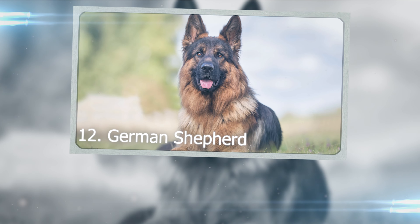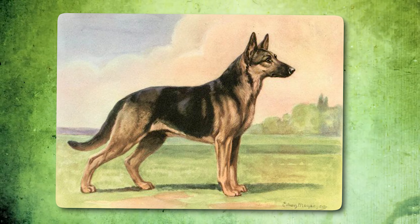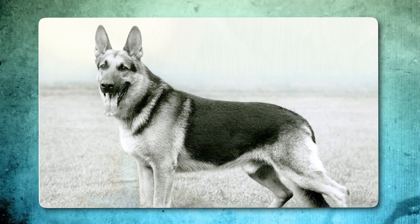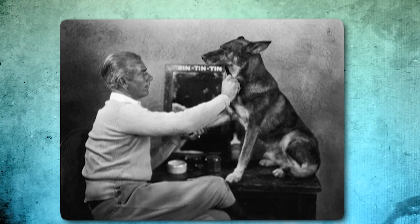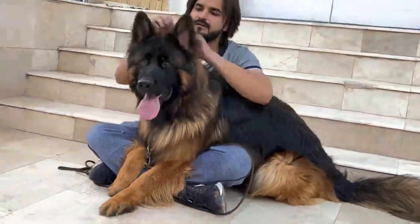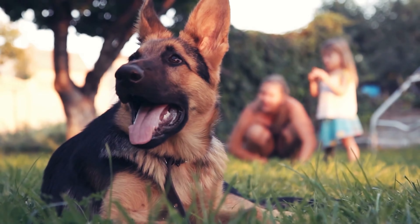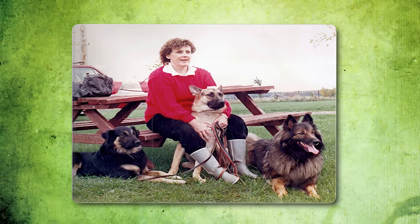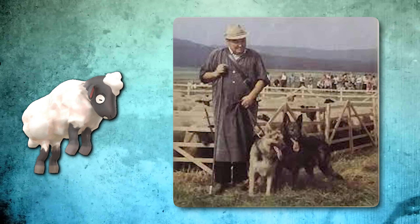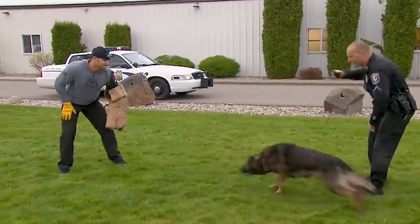Number 12: German Shepherd. Long ago, German Shepherds looked different — they were slimmer and had various coat colors. But people changed them to look the same. Now they're bigger, with thick straight fur in tan and black. They're easy to spot with their pointy ears and long noses. These dogs were developed in Germany in the late 1800s, where they used to herd sheep and keep them safe. Nowadays, they're heroes in police and army jobs worldwide.